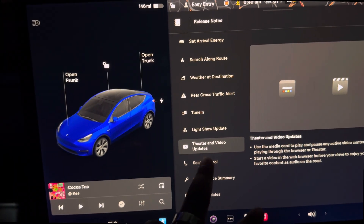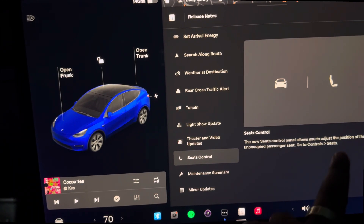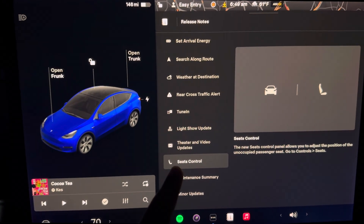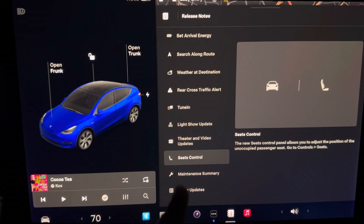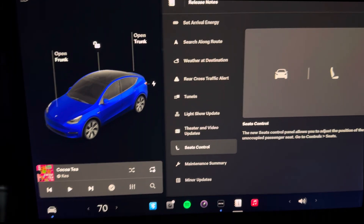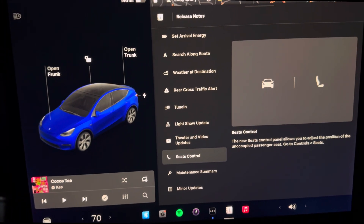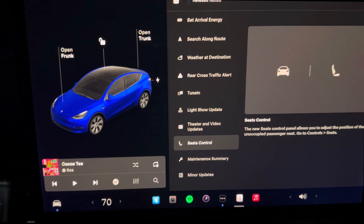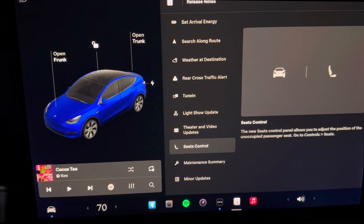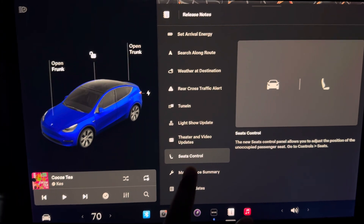Next up we have seat controls. The new seat control panel allows you to adjust the position of the passenger seat. I thought this would already be there — it actually took about five years for Tesla to release this — but now the driver can adjust the passenger seat control. It's nice when someone else has sat in the passenger seat with a different setting and you know someone new is coming who needs a different setting. Surprised it took this long.